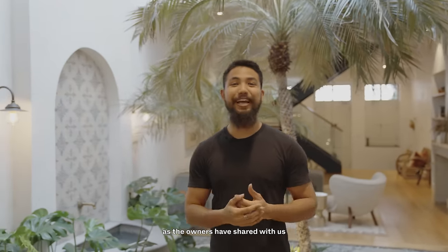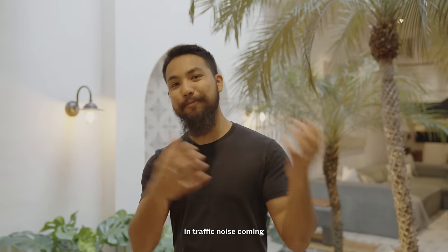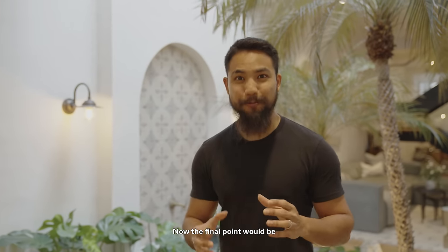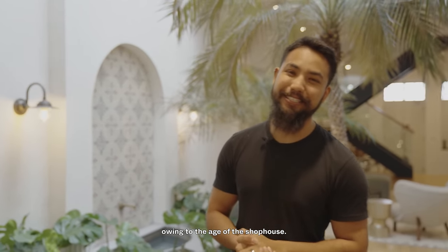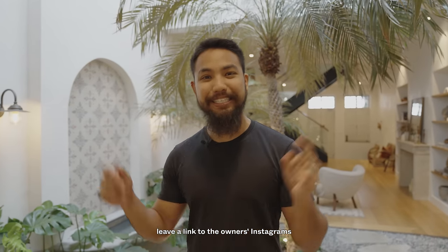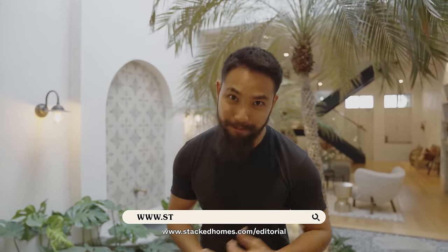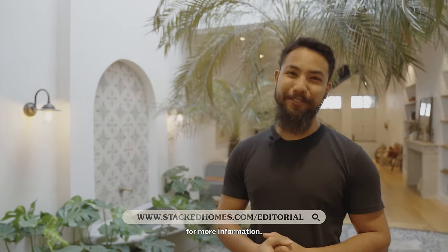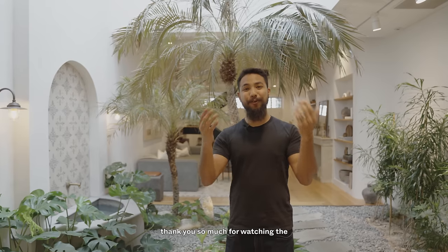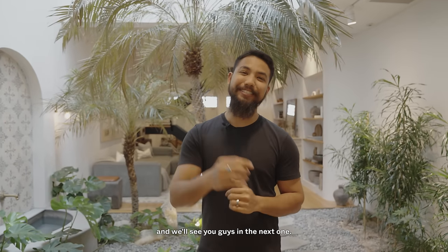Now it's not all a bed of roses — the owners have shared some downsides of living in a shop house. Firstly, poor sound insulation results in traffic noise coming into the building. Secondly, a lack of facilities, including an absence of private parking. And finally, the cost of maintenance owing to the age of the shop house. For those interested in finding out more about this particular shop house, we'll leave a link to the owner's Instagram in the description below. If you're interested in knowing more about shop houses or any other properties, head over to stackhomes.com/editorial. A big thank you to the owner for giving us the opportunity to tour their home, and thank you for watching all the way to the end — if you enjoyed it, leave a like, comment, subscribe, and turn on that notification bell. See you in the next one!